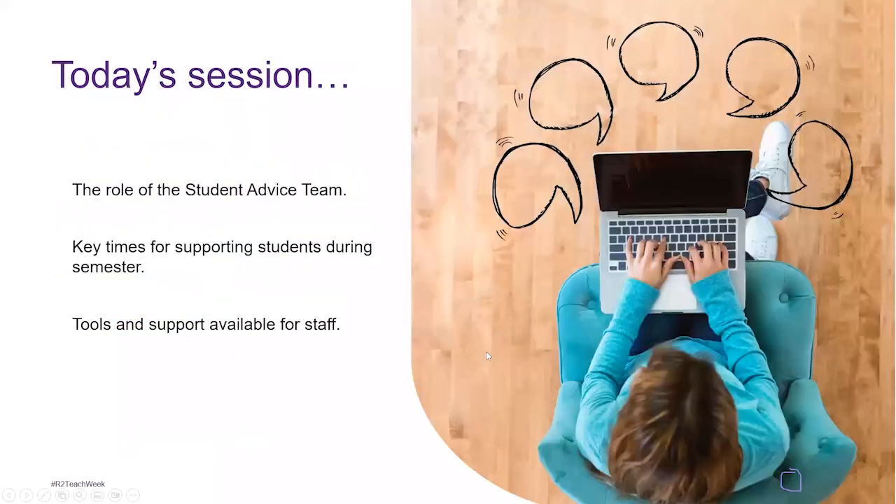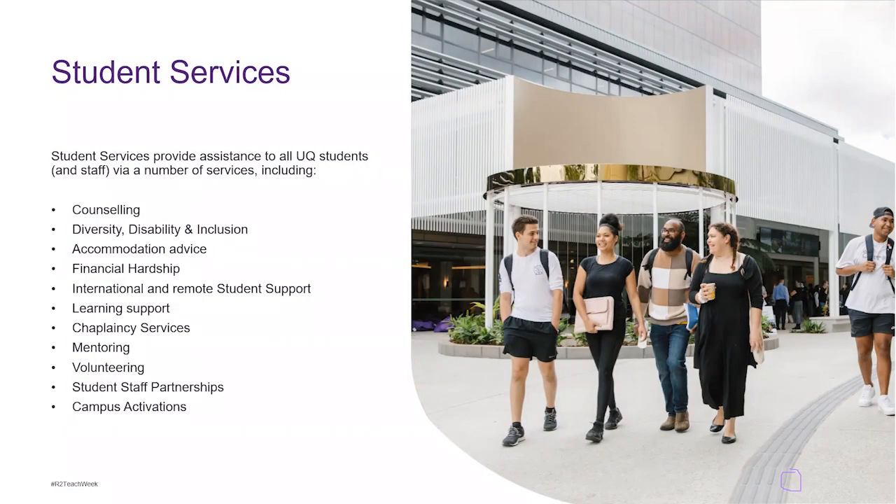We recognize their valuable contributions to Australian and global society. So in today's session we're going to be talking about the role of the student advice team, the key times for supporting students during the semester, and tools and support available for staff. So student services — for those of you who have seen this building before, it's relatively new.